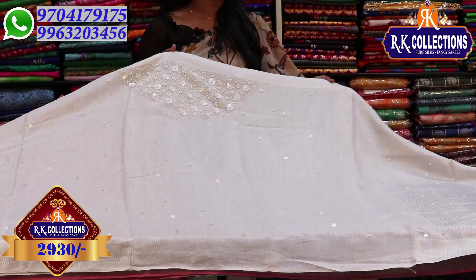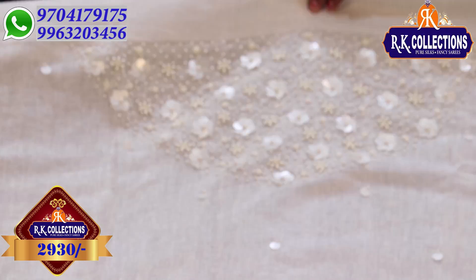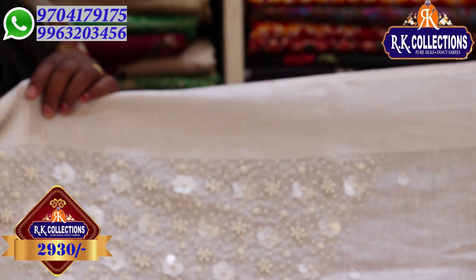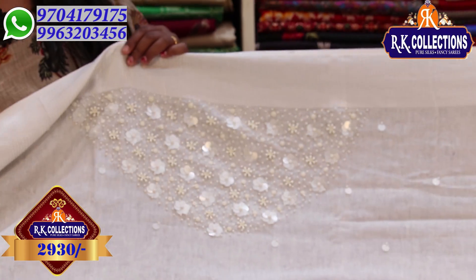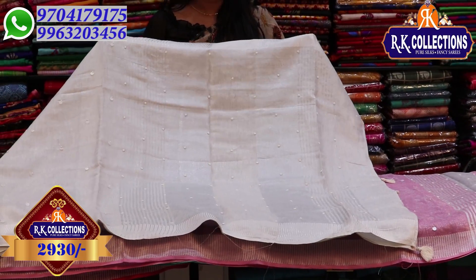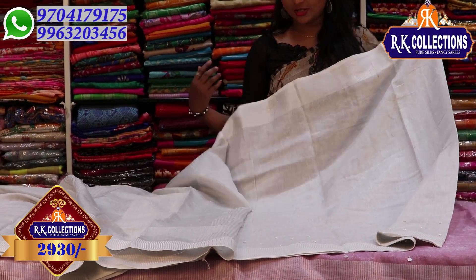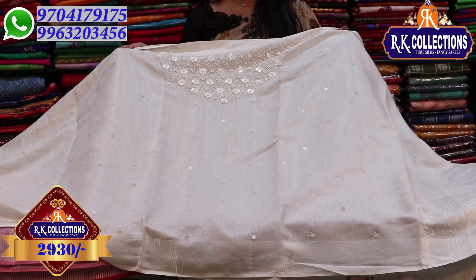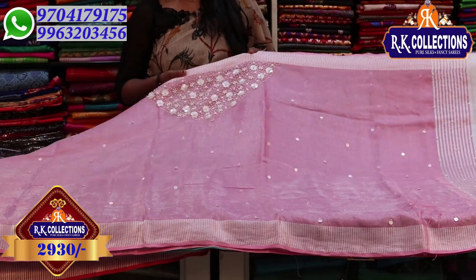The next saree is a white color combination — half white. It is suitable for a night reception. We create different modeling styles and use contrast with the blouse. It is a complete white color with silver color tissue. It has two sides with a heavy shoulder part, silver color jerry tissue, pearl work, and white color tissue with silver color tissue. This beautiful saree is just 2,930 rupees — a complete wholesale price.